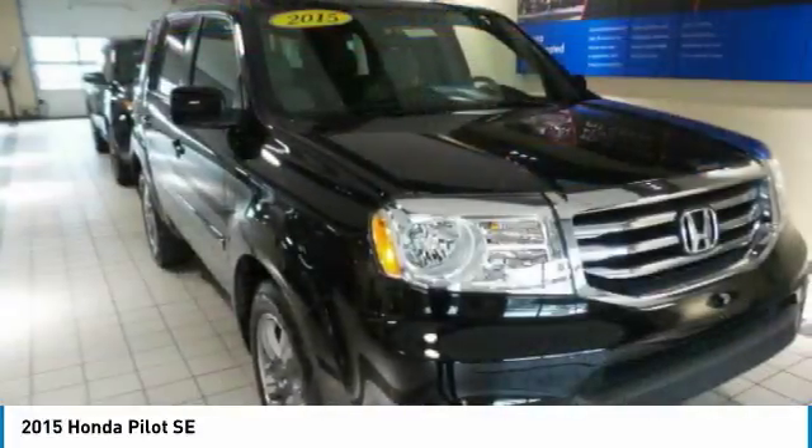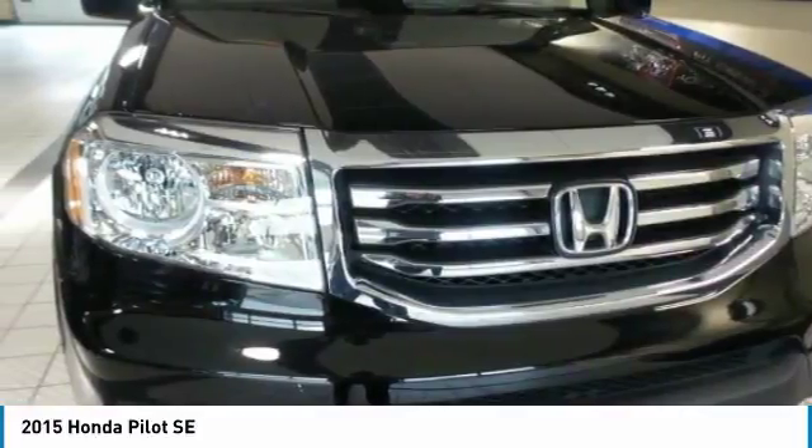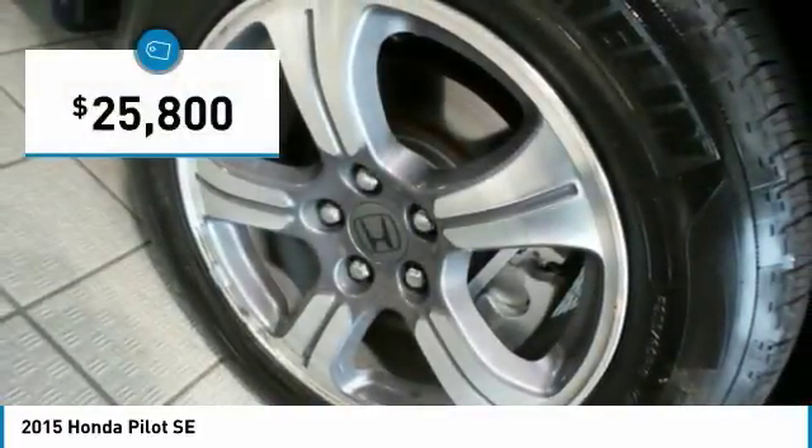Optimal utility. Indulgent interior. Powerful performer. You'll be ready for almost anything in the Honda Pilot, and it is priced below $30,000.